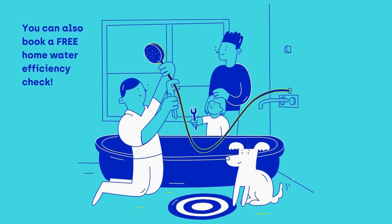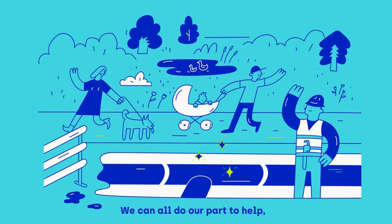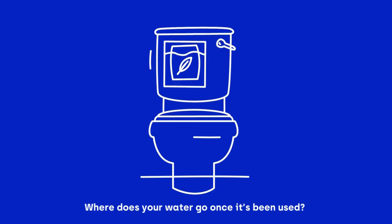You can also book a free home water efficiency check. We can all do our part to help, and we'll continue to invest in our infrastructure to help plan for the future.